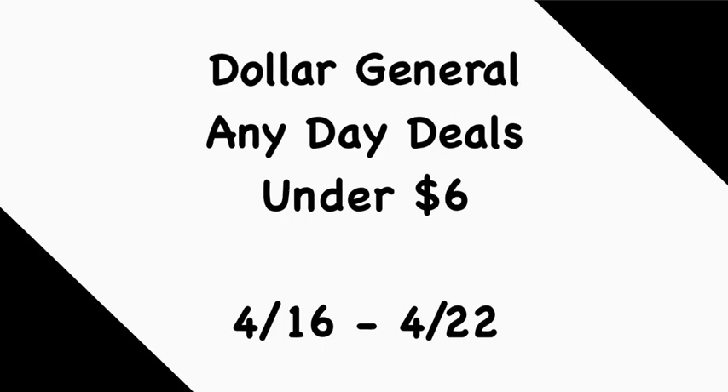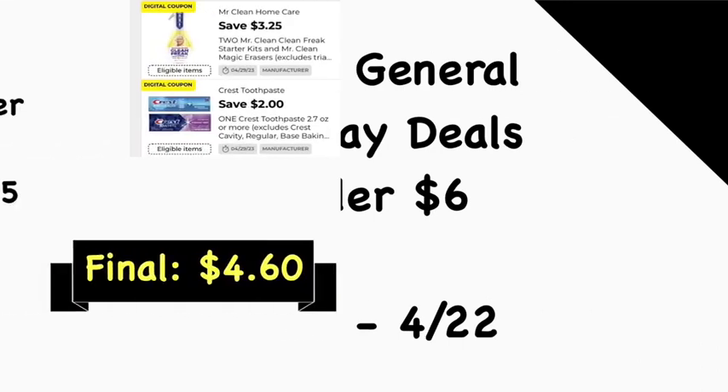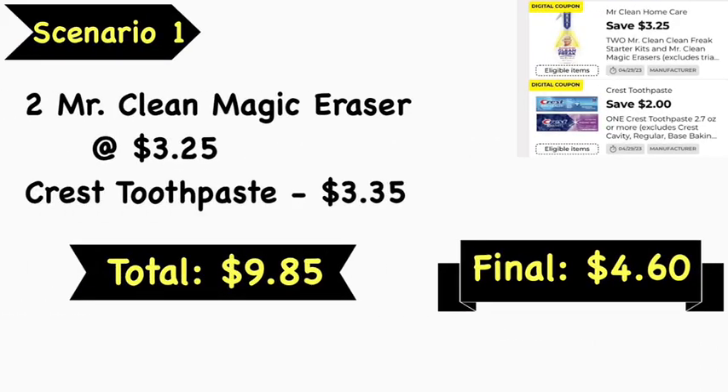Scenario number one: pick up two Mr. Clean Magic Erasers, 3-count, at $3.25 each, and a Crest toothpaste at $3.35. Your total is $9.85. Use the $3.25 off two Mr. Clean digital coupon and the $2 off Crest toothpaste digital coupon. Your final cost is $4.60.